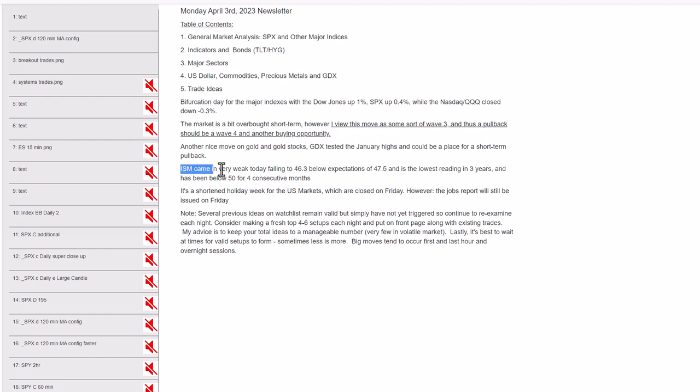Today the ISM numbers came out at 46.3, well below expectations of 47.5 and the lowest reading in three years. We've now had at least four or five consecutive months below 50. Remember, below 50 is contraction — a clear example of the economy slowing.